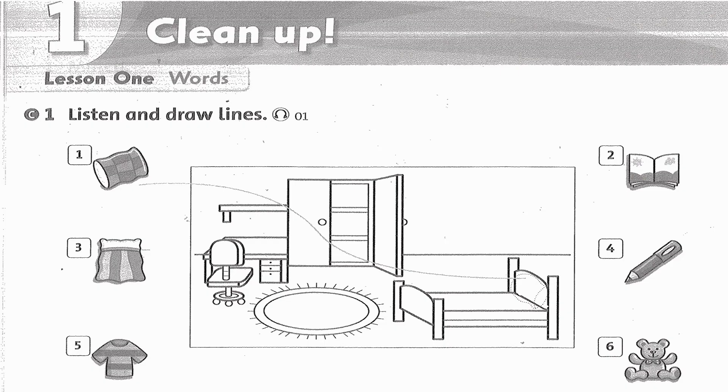Listening 1. Listen and draw lines. 1. Where's the pillow? It's on the bed. 2. Where's the book? It's on the shelf.